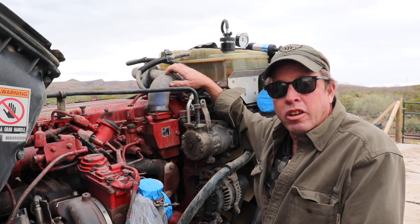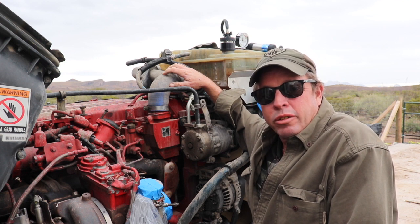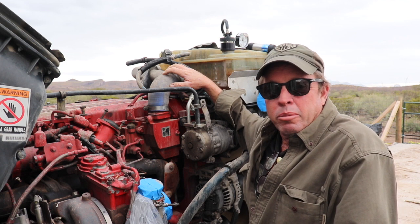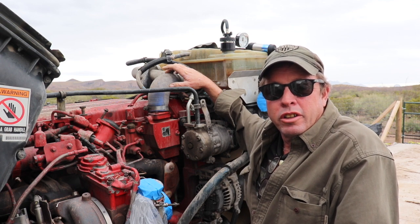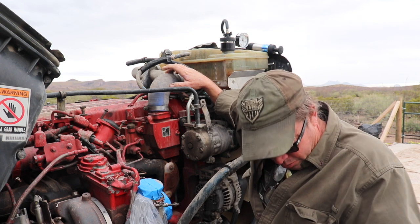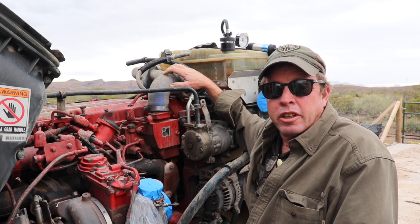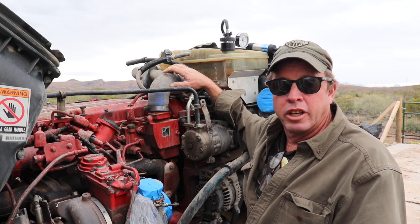As you can see, I'm standing here, the hood's off my truck, so that could only mean one thing — we've got some major issues going on here. In this video, I'm just going to give you an overview of what happened and what I've diagnosed so far. Then in the next video, we'll go ahead and talk about further analysis once I get the cylinder head off.